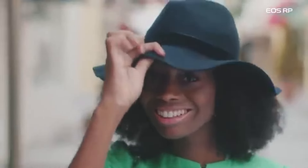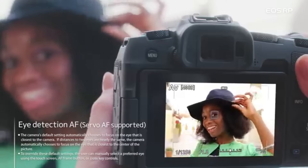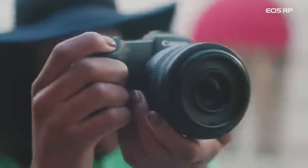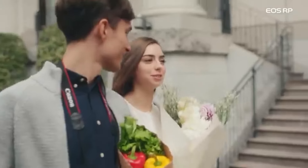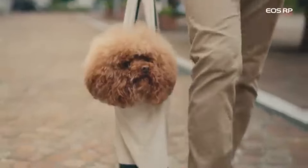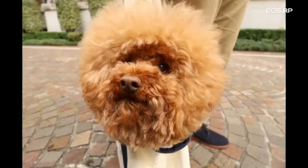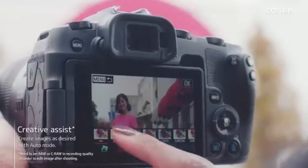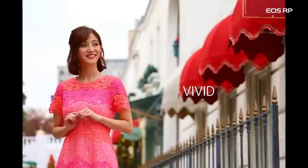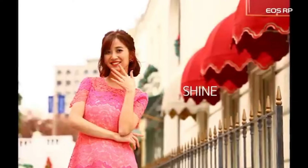The DIGIC 8 image processor from Canon, which is integrated into the camera, enhances image quality, saves power, and operates quickly. The EOS RP excels in low-light conditions and has a broad ISO range. Because of its adaptability, users may take detailed pictures in a range of lighting conditions. With the camera's creative shooting modes, like Creative Assist, users may easily adjust the parameters to achieve the desired look. With the long battery life of the LP-E17, users may shoot for extended periods of time before needing to recharge.